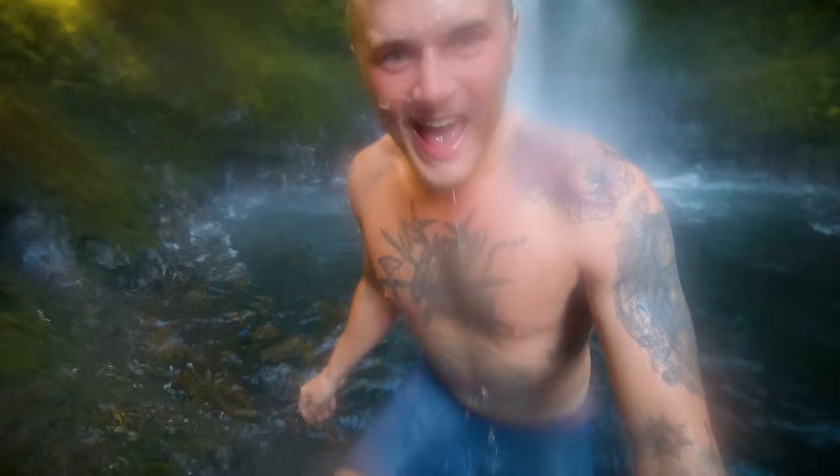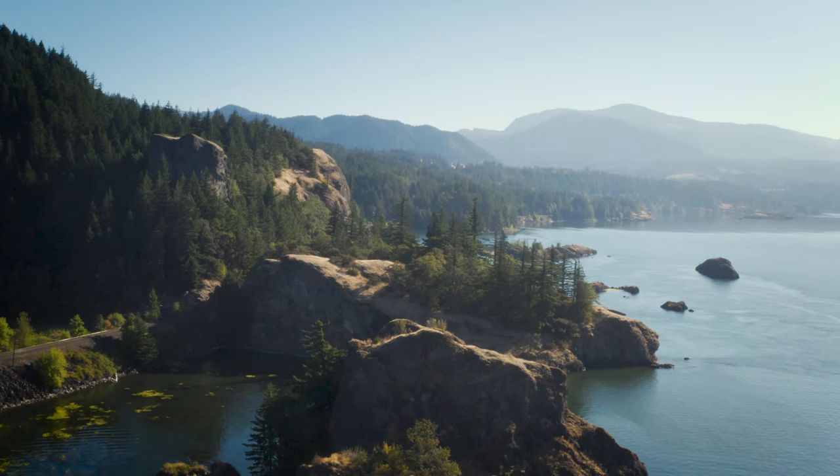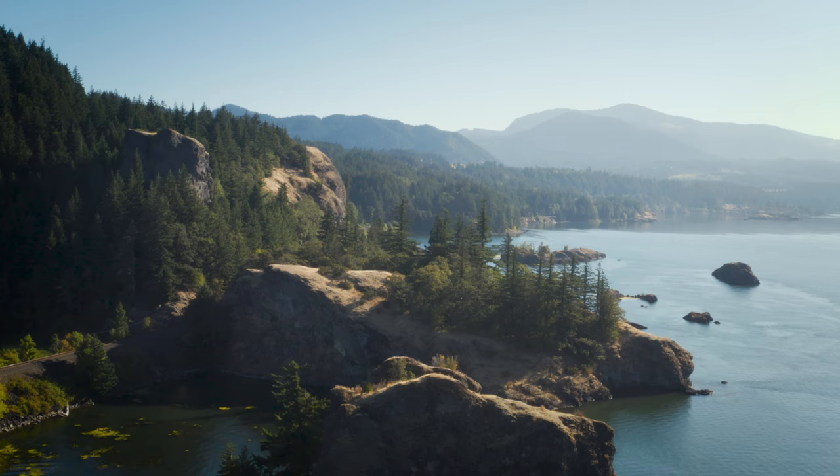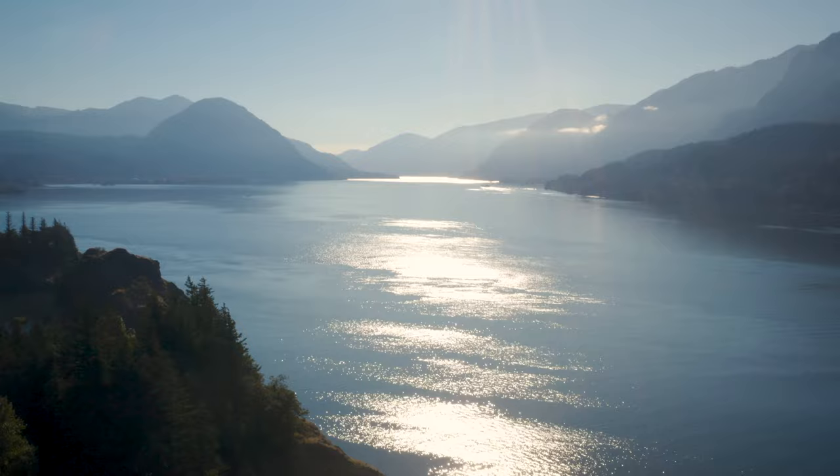That's cold, baby! The gorge has the highest concentration of waterfalls in the United States. Even while we wait for the land to recover and rebuild, the gorge is really a beautiful and unique place.